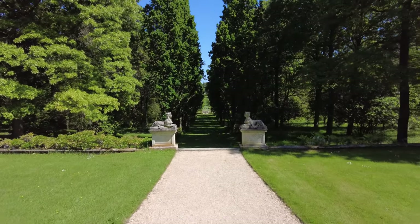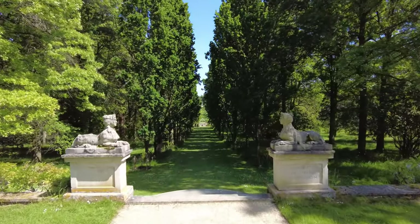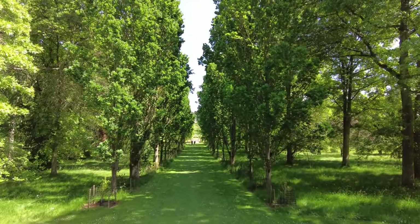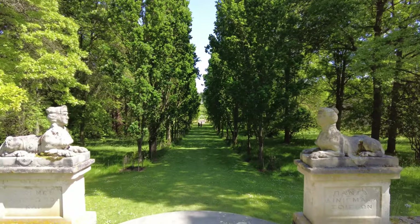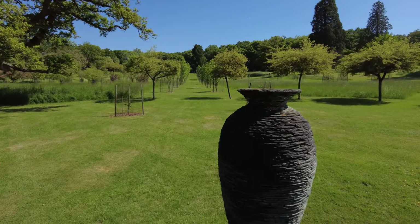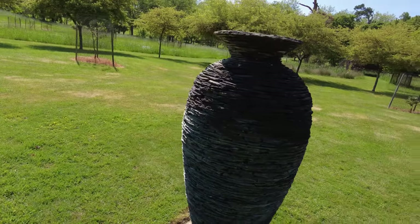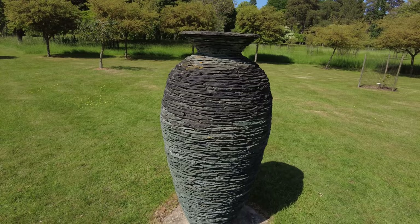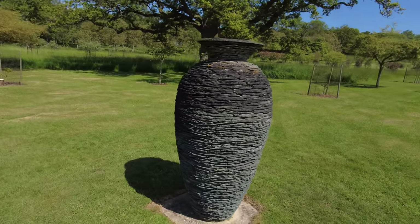Just about see what appears to be an obelisk right in the distance. This place is really, really well kept - no expense spared, I don't think. This piece of artwork here is called 'Vessel' apparently, and it looks like lots of bits of slate put together to form the shape of a big jar or vessel. Interesting.